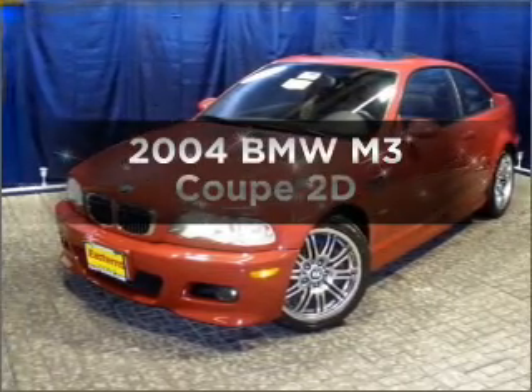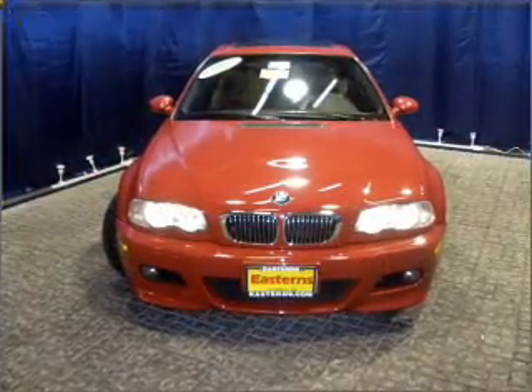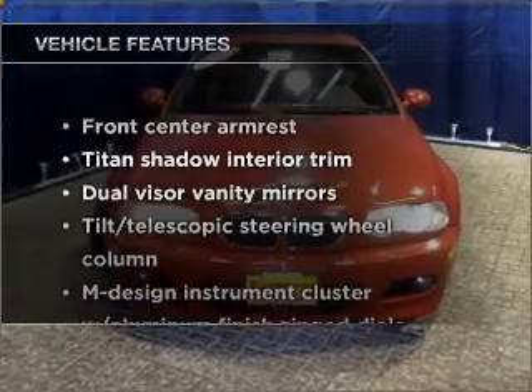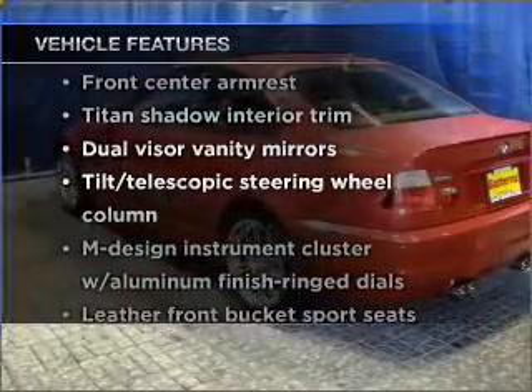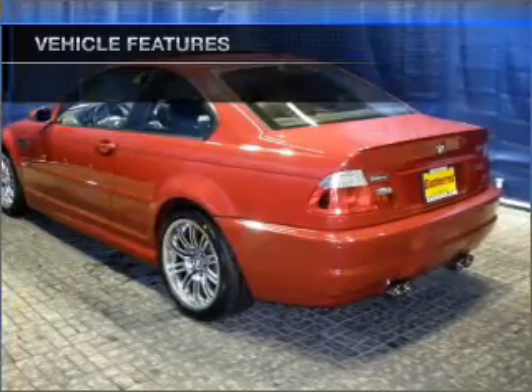This is the set of wheels you've been looking for. The manual transmission gives you more control and a better driving experience. Check out the list of included features for this vehicle — they are sure to elevate your trip from a standard ride to a more overall enjoyable experience.